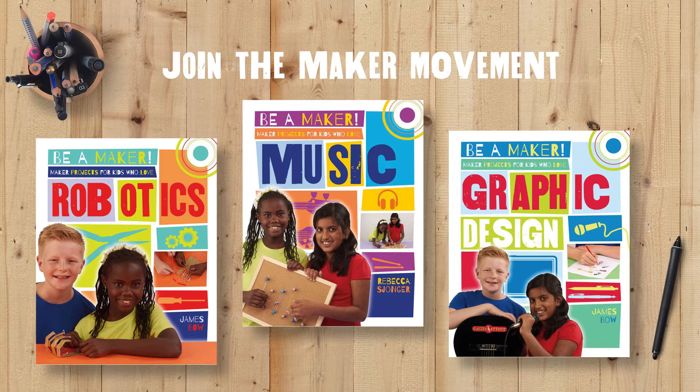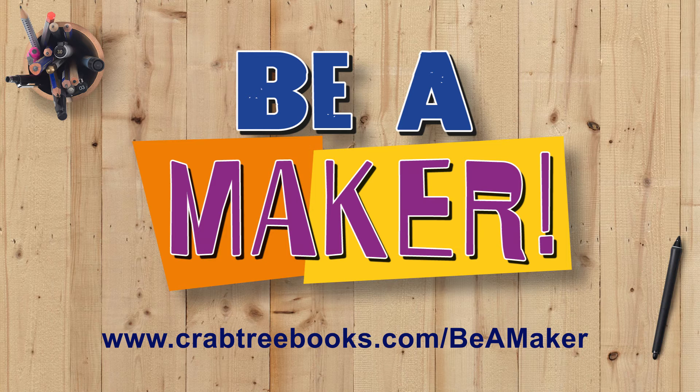Join the Maker movement with Crabtree's Be a Maker series. To learn more, visit www.crabtreebooks.com/BeaMaker.